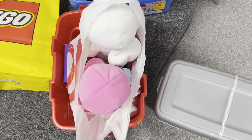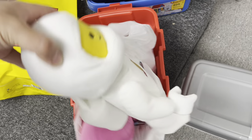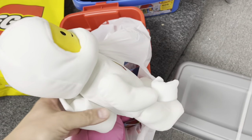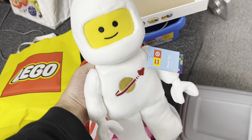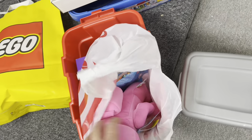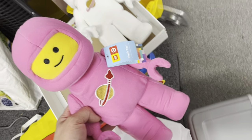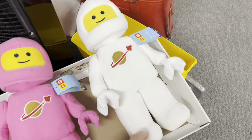Yesterday I was able to go to a brand new Target that just opened — I know it was the first weekend they were open, other than maybe a soft opening last week. I was able to pick up two of these plushies. It's a brand new store, and these were already marked on clearance. This one was $7.49 and this one was $10.49.